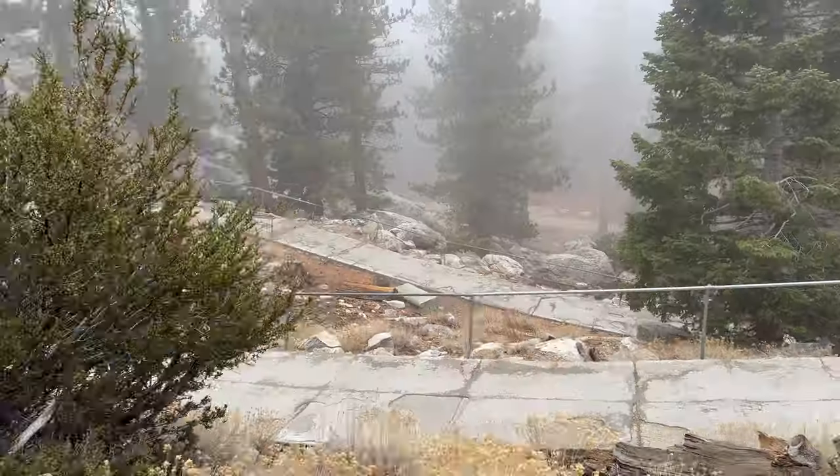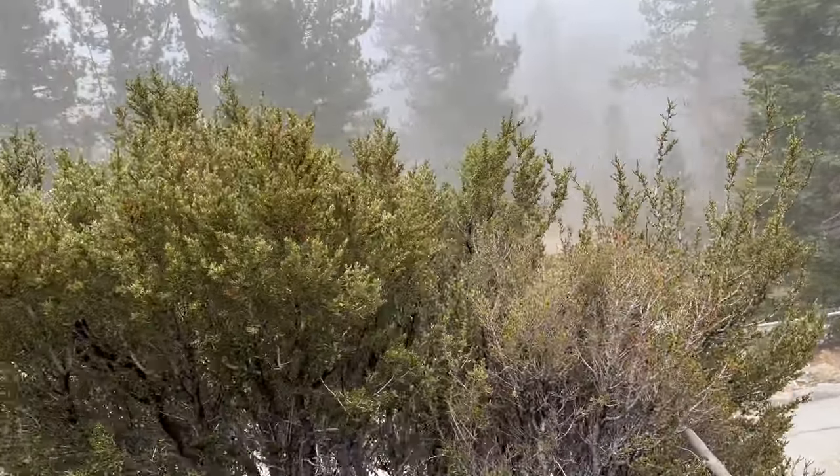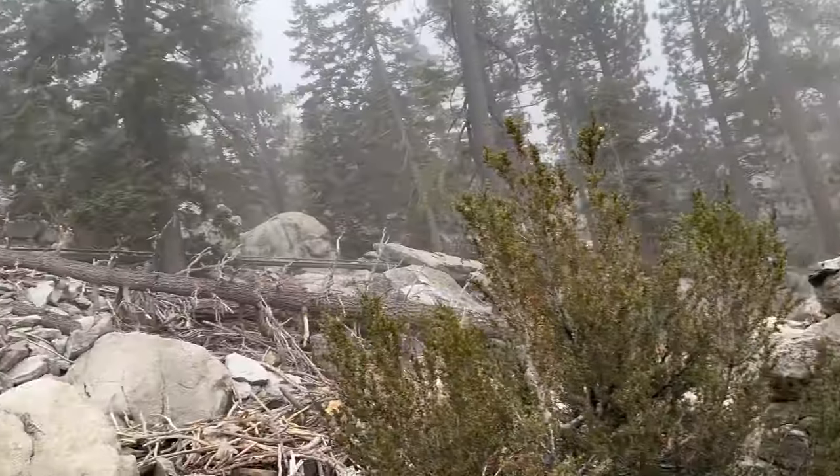On the way back we noticed we were struggling to breathe. Despite going to the gym regularly, the thin air and the steep slope at over 8,500 feet was genuinely tiring. Looking down, the fog that had been thick when we were in it didn't look so bad from a distance.